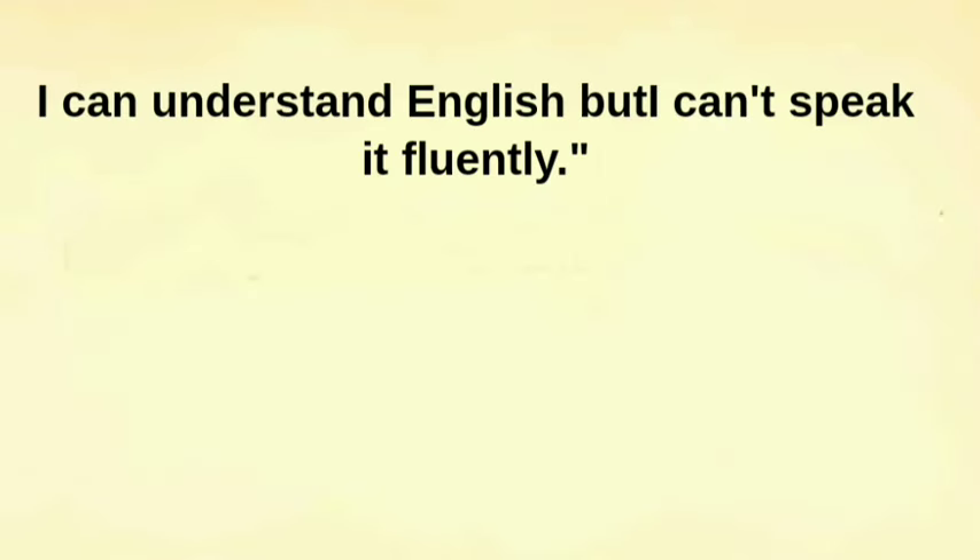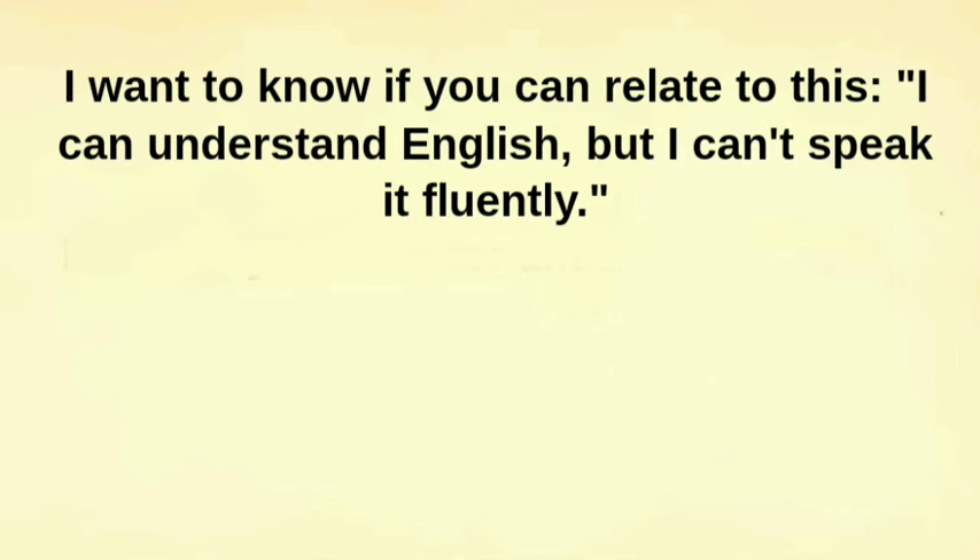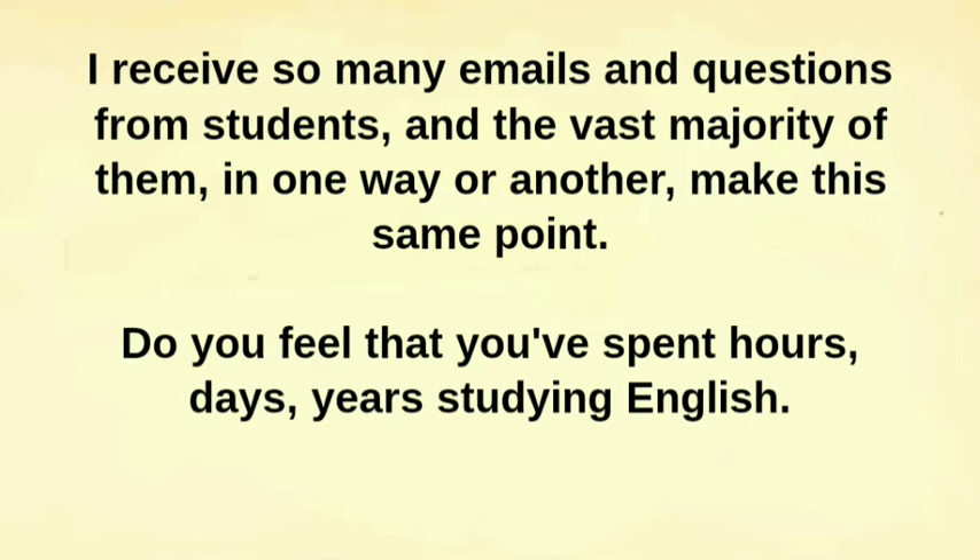I can understand English, but I can't speak it fluently. I want to know if you can relate to this. I receive so many emails and questions from students, and the vast majority of them, in one way or another, make this same point.